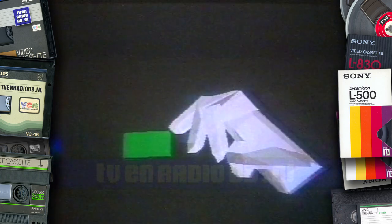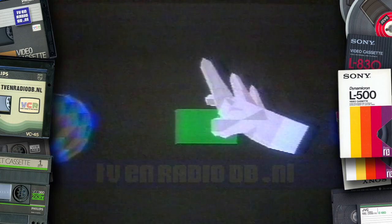The glove that I have on, you can now see it in the picture. And I can, for example, grab this block and then take it back.